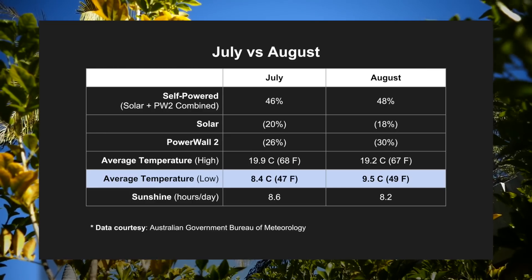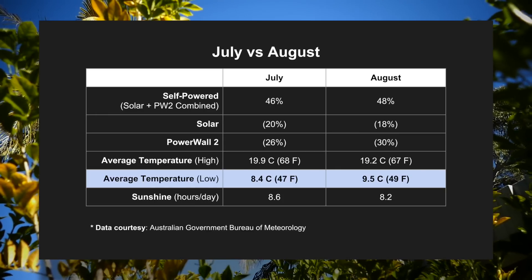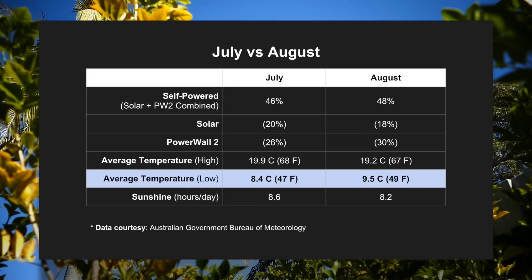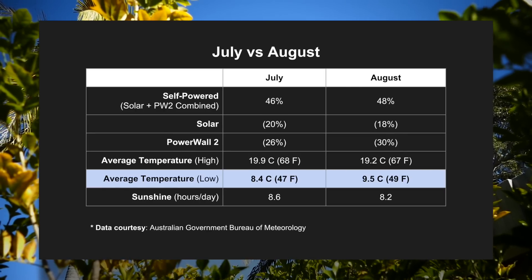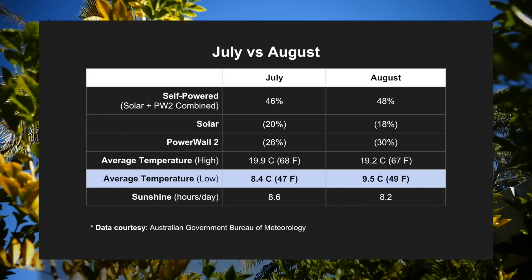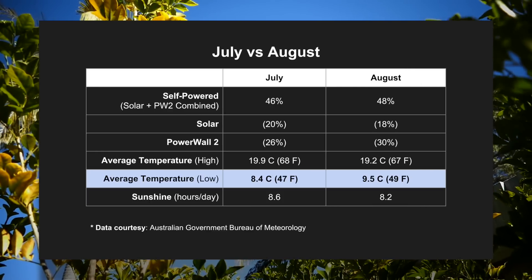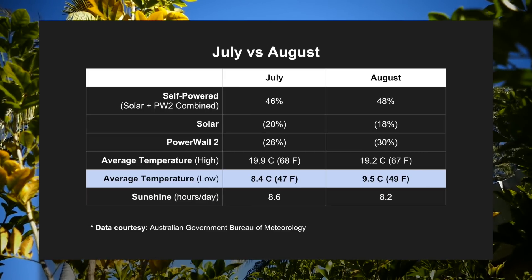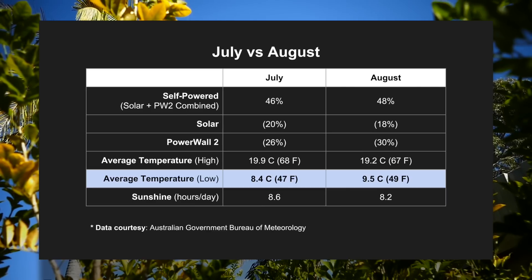Let's do a quick comparison between July and August — here's where I found some interesting facts while looking at the data. Between July and August, there wasn't too much difference in how self-powered my house was: July being 46% while August was 48%. In terms of direct solar contribution, July fared better at 20% versus 18% in August — I'll explain why shortly when we look further down the table. There was a significant difference in Powerwall 2 output: July being 26% versus August at 30%, and I think the next couple of rows explain why this occurred.